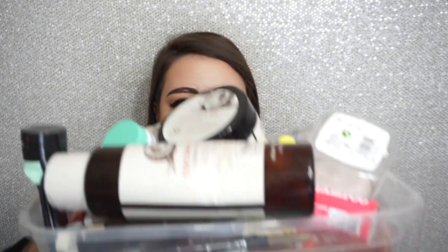Hey guys, welcome back! I am here with another empties video — and when I say a bunch, I literally mean a bunch. I have so many empties; they've been accumulating. Every time I think I'm gonna sit down and film this, something comes up. But it's finally happening now, so let's go ahead and get through this.